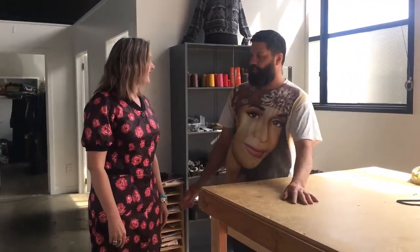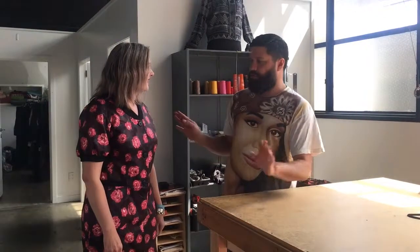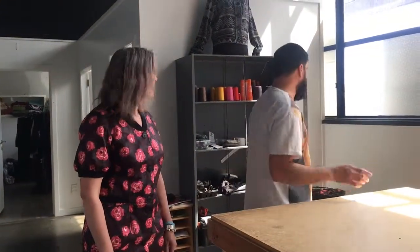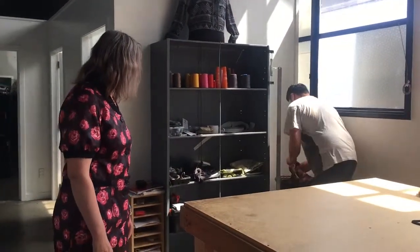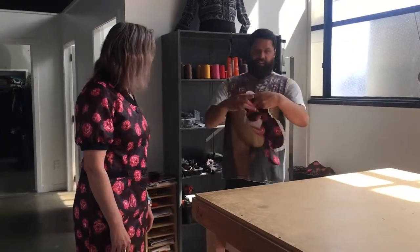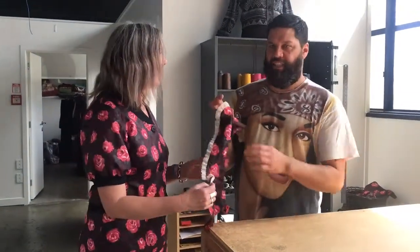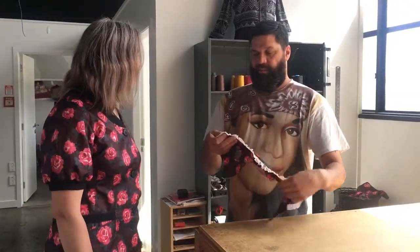Somebody - a local - came in and dropped off this, which was a big long, flowing, beige vintage coat with white lace collar. It actually looked like this. With this collar. It was very dated and very old school.